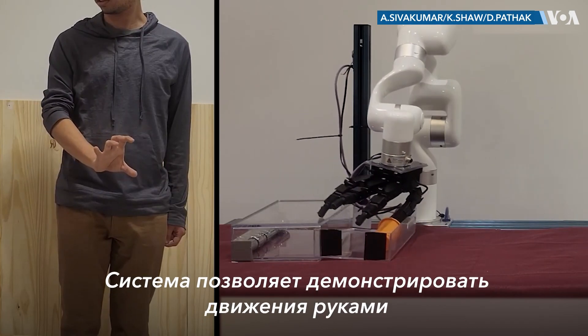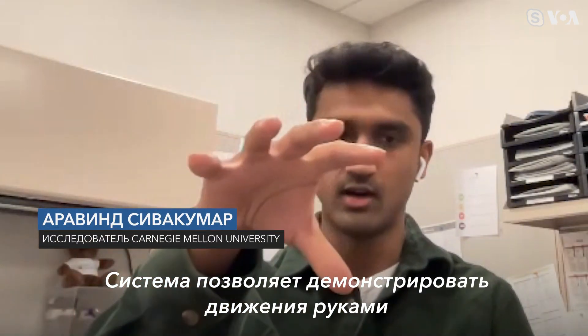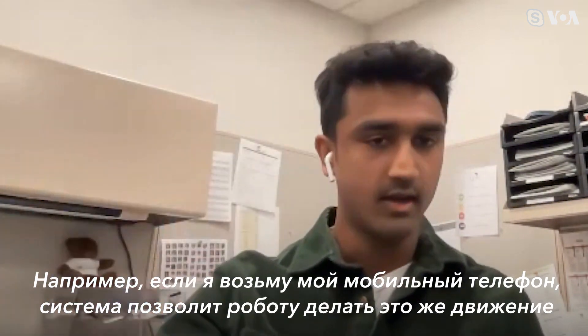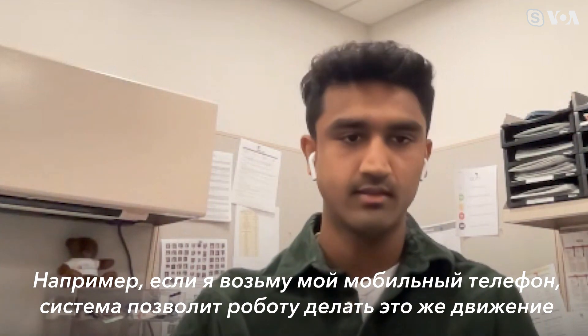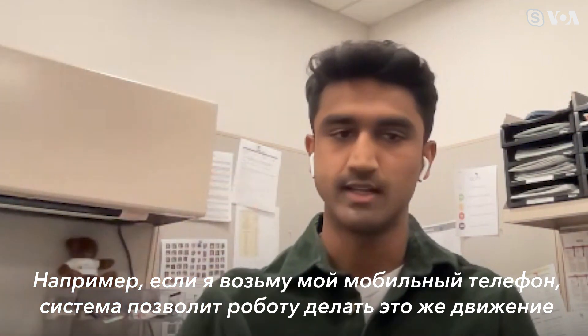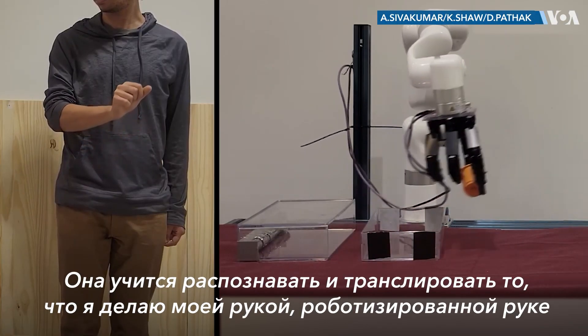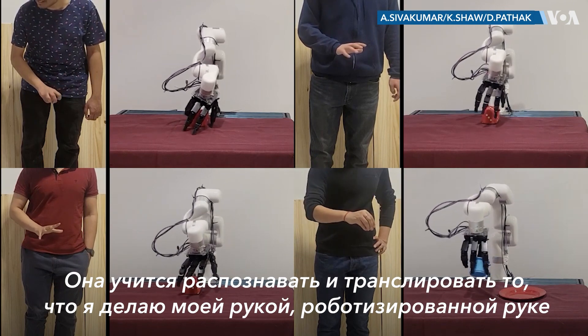What our system does is it allows a human to demonstrate a task with their hands and arms — for example, grasping my mobile phone — and the system allows a robot arm and hand to imitate that demonstration at the same time.